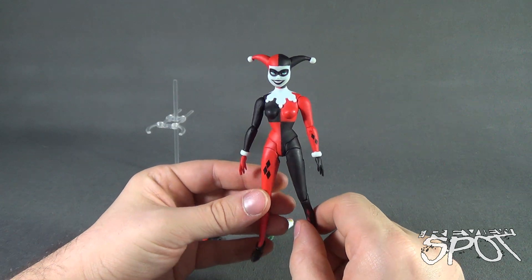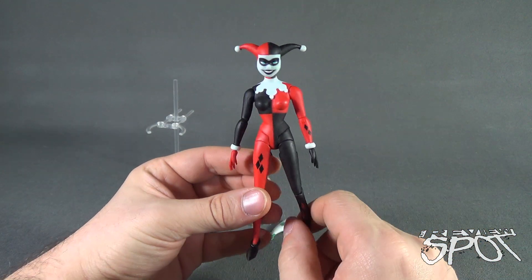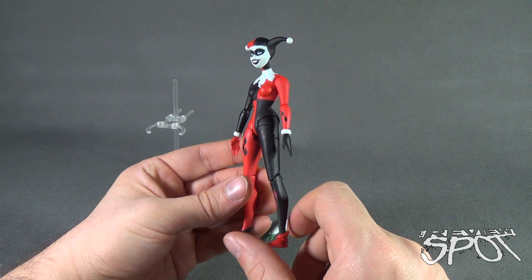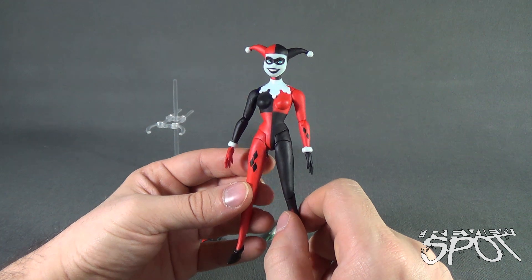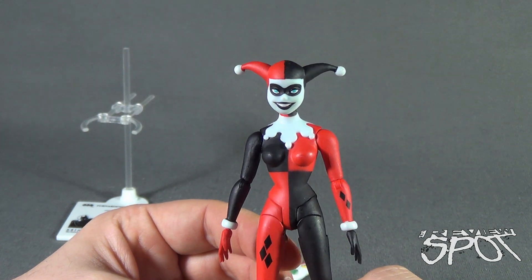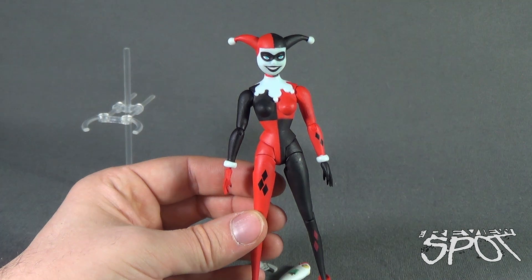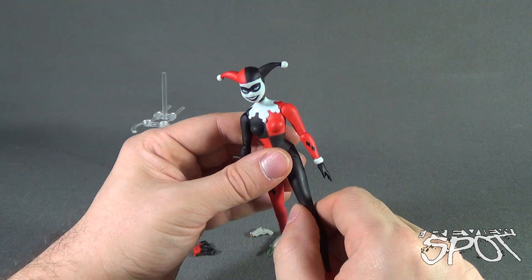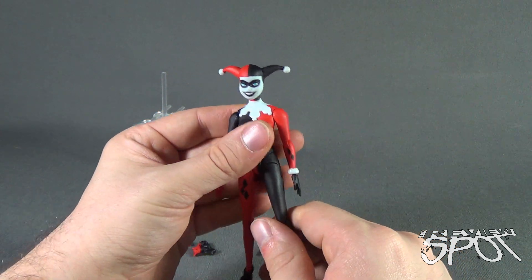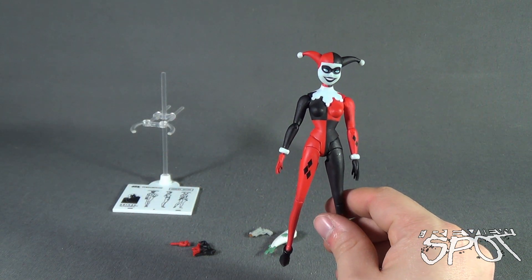With DC Collectibles, it seems like what they try to do with the Batman Animated Series figures is give an amalgamation of a little bit cartoon and a little bit of the original Kenner releases. Harley Quinn here channels the animated show but feels like she channels the Kenner action figure a little bit more. Her face is not bad, but it doesn't really have a lot of personality to it — it's almost exactly the same as how it looked with the Kenner figure. The figure is also very lanky, which could be problematic down the road as joints tend to get looser over time.